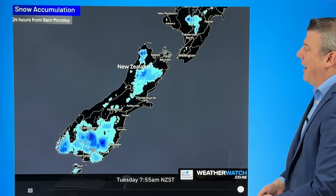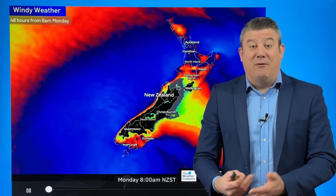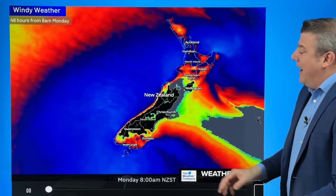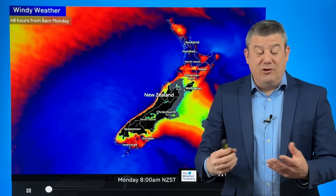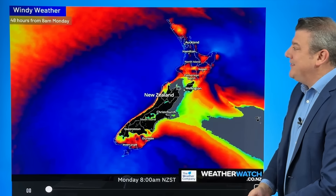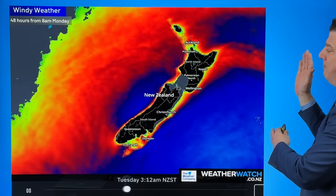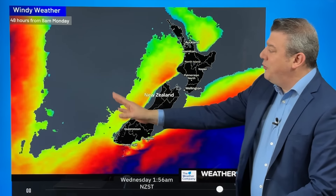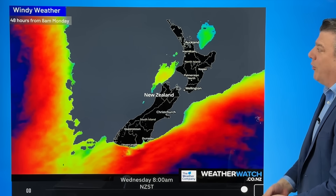Now check out the windy weather around the country at the moment. The blue shading covers a fair part of this map, though not so much around central New Zealand and inland areas — but the coastal zones are very windy. Let's animate the next 48 hours and you'll see it all gets pushed away, blows away, falls apart, and lighter winds come in thanks to high pressure drifting in as we go towards Wednesday morning.